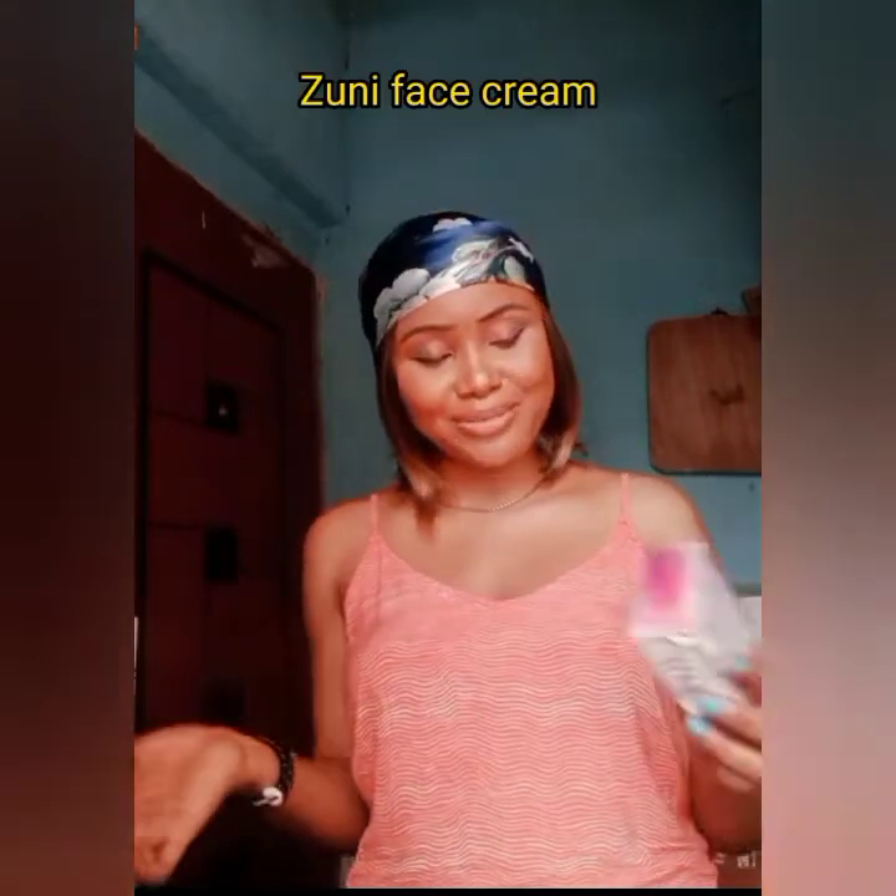So the first face cream we'll be talking about is this one. Let me get it. Okay, this is what it looks like. This is called Zuni Face Cream. This is a very, very good face cream. I'm currently using it — I just got it. I have acne, like triple acne, so I decided to get this.